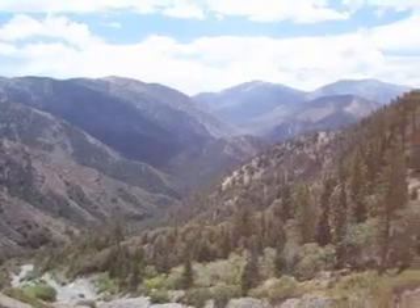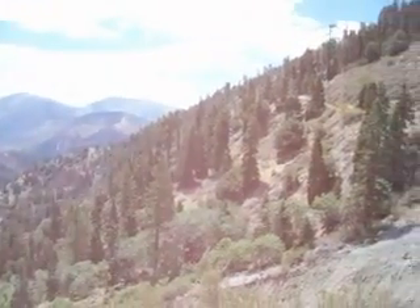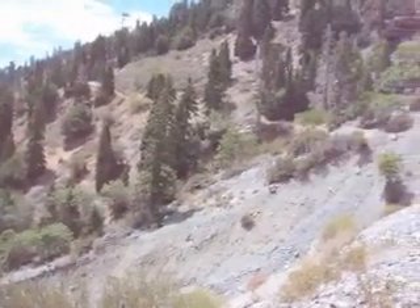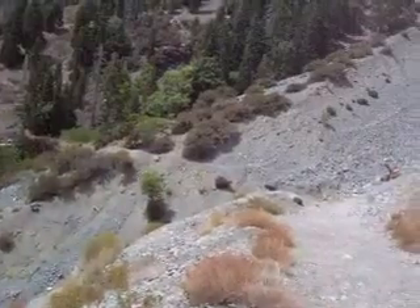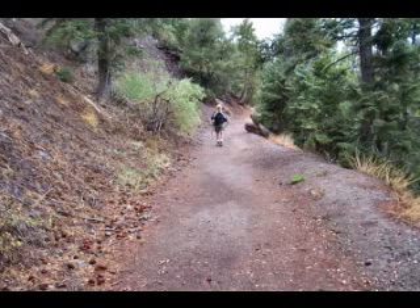Then we can pan about a bit and take a look at these beautiful San Gabriel Mountains. It continues to amaze me how the early explorers of these mountains found their way wandering around without having a trail already made for them. And we thank them very much. And Jack ambles his way along the trail.